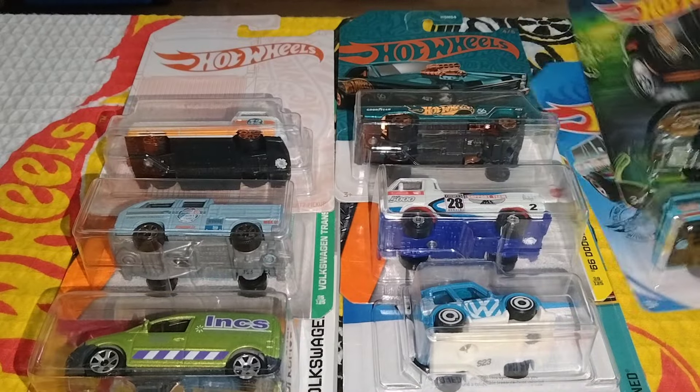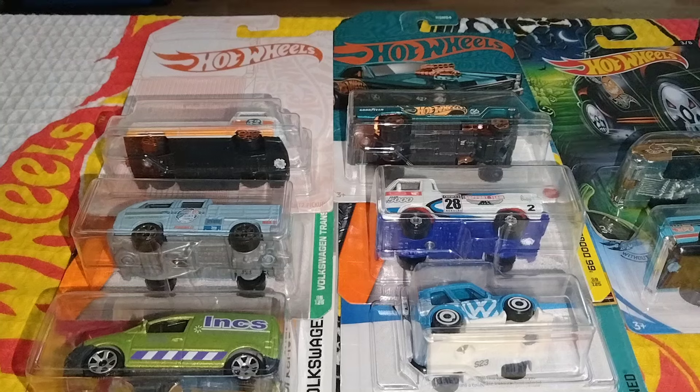Anyway, that about does it. Like I said, once a month in Lockport, Illinois, there is a Hot Wheels swap. I hope everybody enjoyed the video. If you did, please leave a thumbs up and subscribe. I really appreciate everybody stopping by. Thanks.